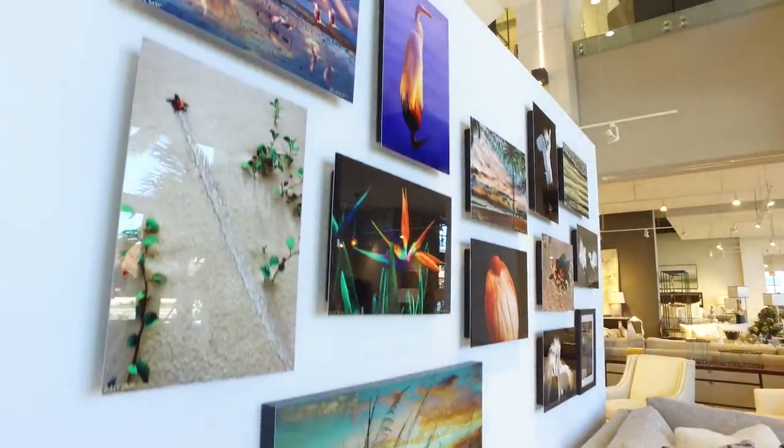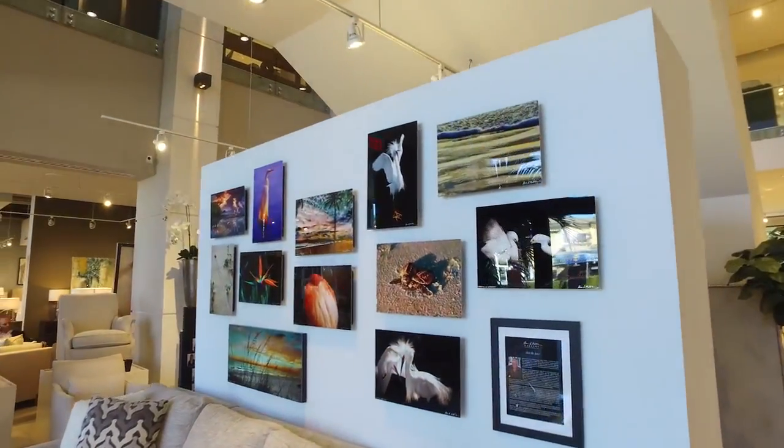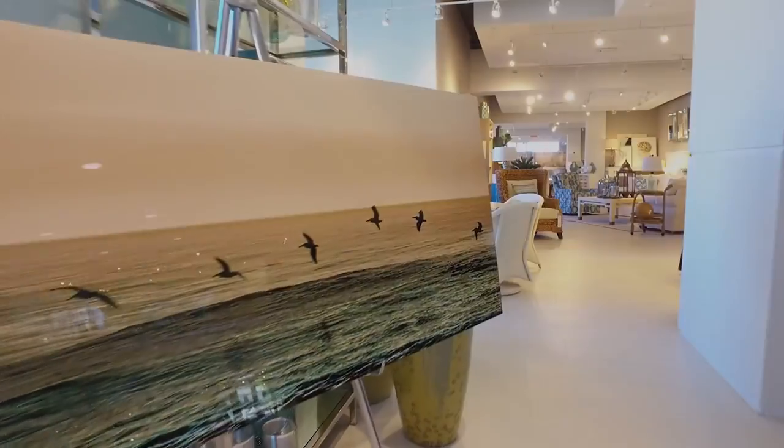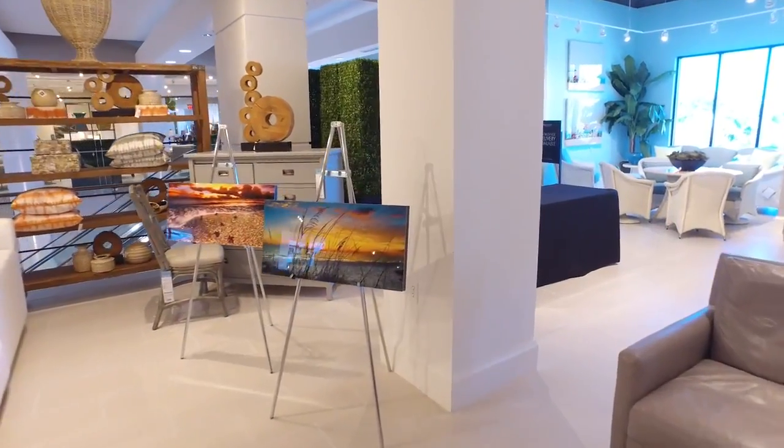My work is nature-based — that's where my heart is — and Robin Stuckey's clients are inspired by nature and share a common vision as I do. I bring the outside in, and that's what we're trying to achieve.